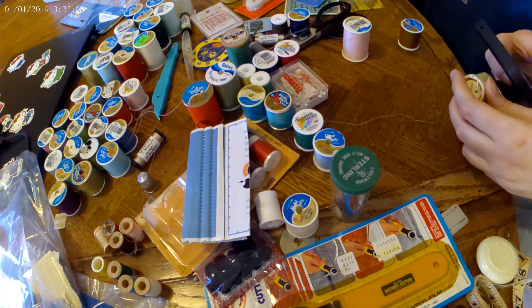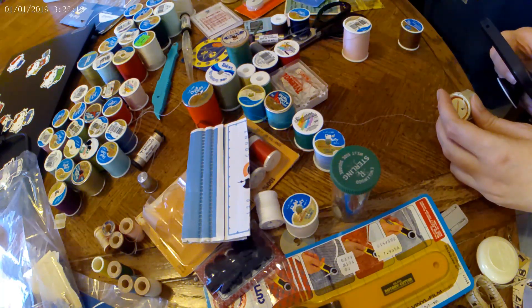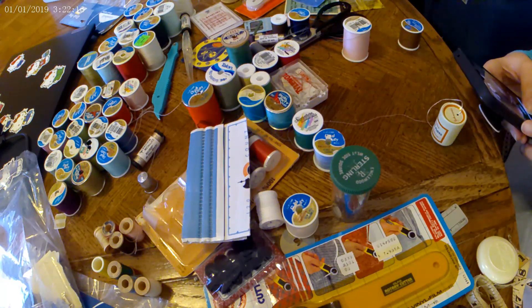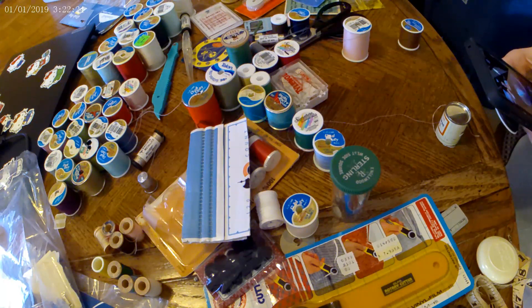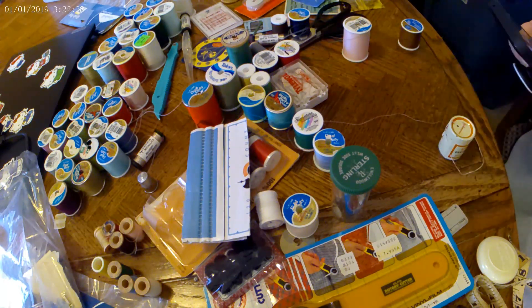Thread really spiked up during the first part of the crisis that we've had. But now the thread prices are going down since people aren't freaking out and sewing masks and stuff. If I would not have sold it, I would have kept it for myself and used it eventually.